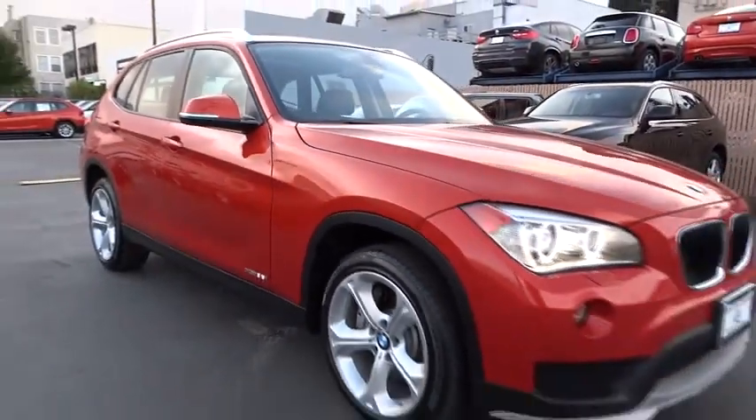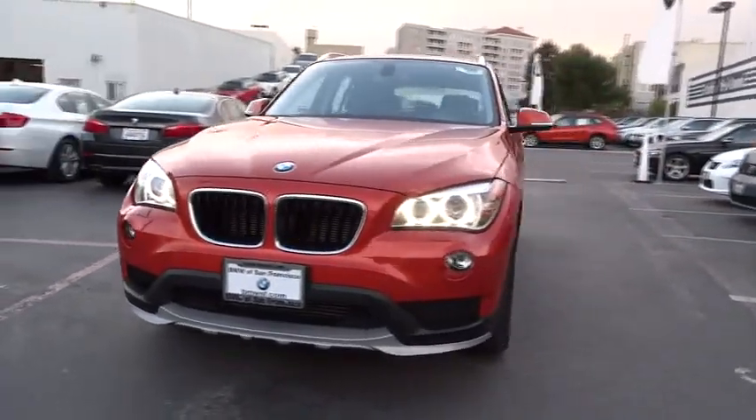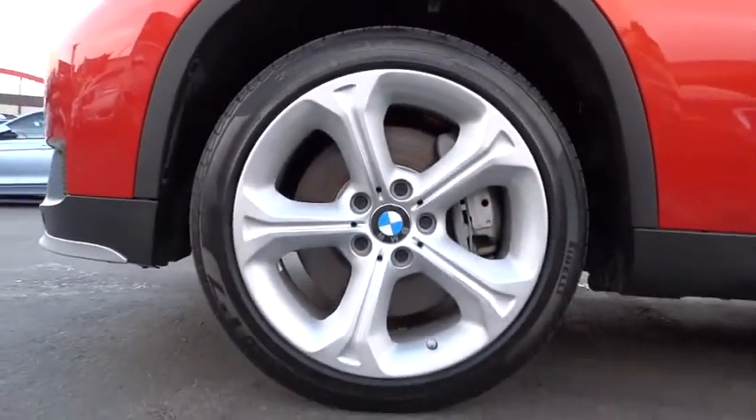Here are some of this vehicle's great options: all-wheel drive, panoramic roof, tire pressure monitor. Take this vehicle for a spin and see why so many shoppers are now proud owners.